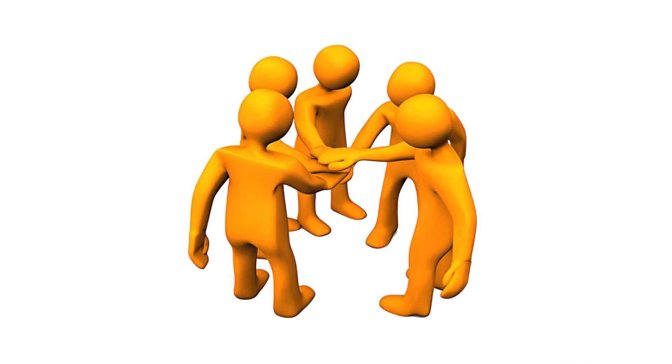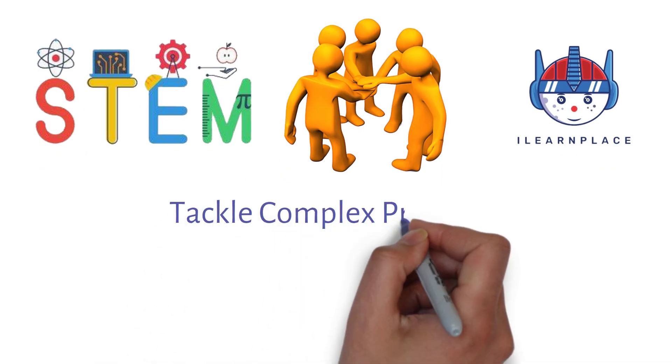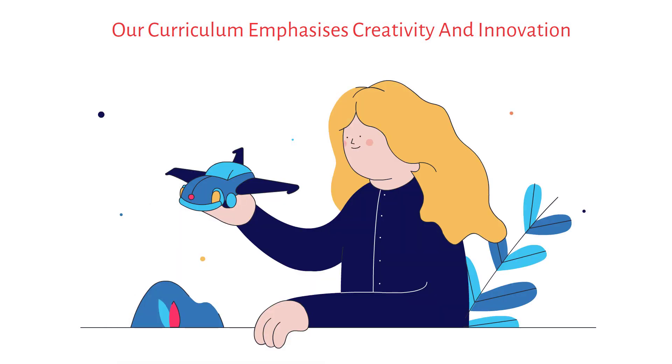Collaboration and teamwork are key elements of STEM Learning, and at iLearnPlace, we encourage students to work together to tackle complex problems. Our curriculum emphasizes creativity and innovation, and we challenge students to think outside the box and come up with new solutions to problems.